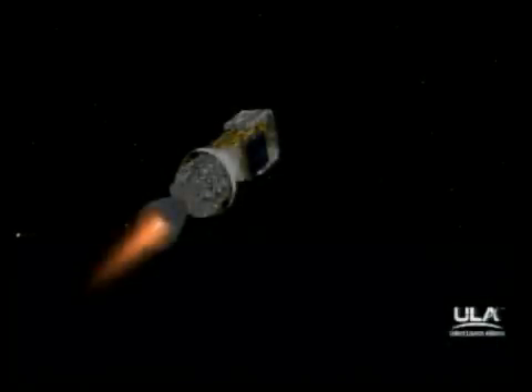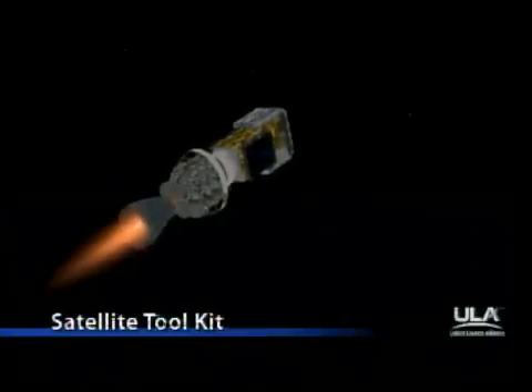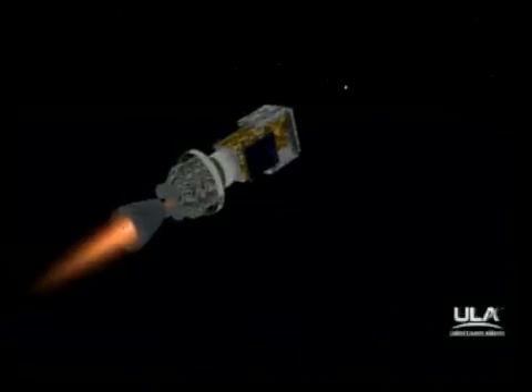Passing 5 minutes 18 seconds into the flight. Still looking good. Altitude now 80.9 nautical miles. Downrange distance 326 nautical miles. Velocity 10,803 miles per hour. Second stage chamber pressure holding very, very steady — good steady state value.